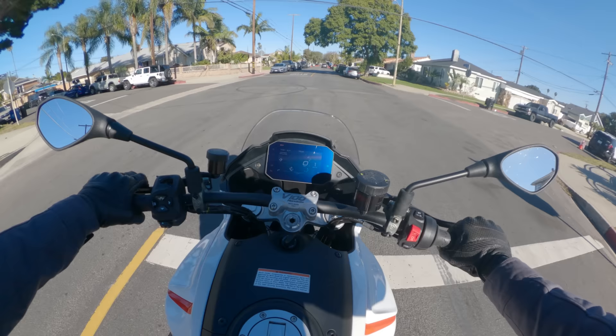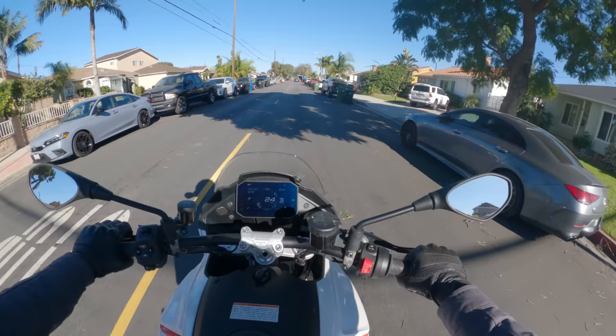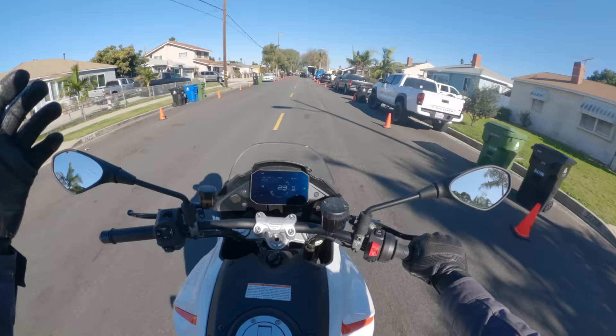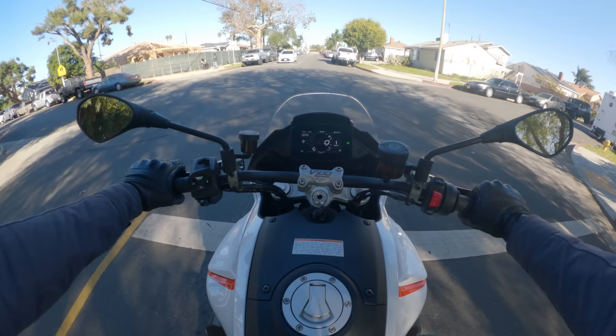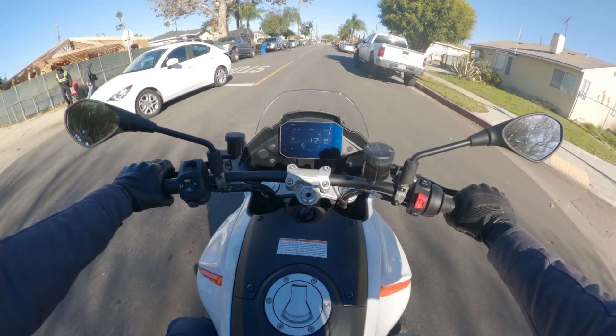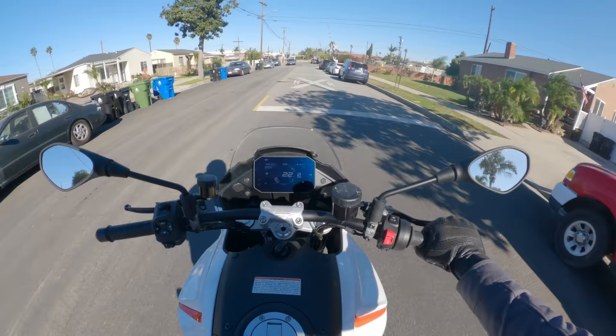Do I think the bike is perfect? No, definitely not. But I would challenge someone who doesn't like it to tell me what they think Moto Guzzi should have done, within the confines of the company's pedigree, history, and resources, that is better than this. I think it's modern in the right ways, it feels cool to ride, and it captures a lot of what people have always enjoyed about Moto Guzzi. Overall, definitely a passing grade.